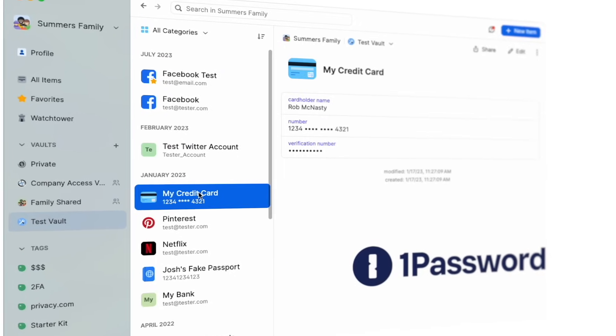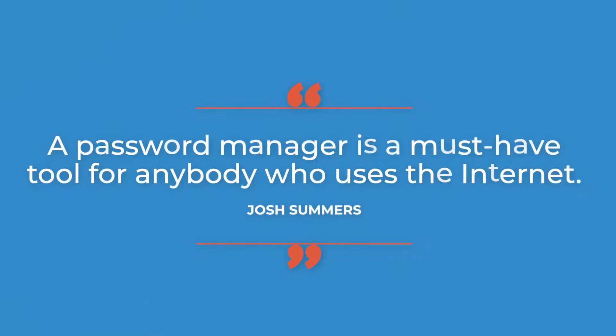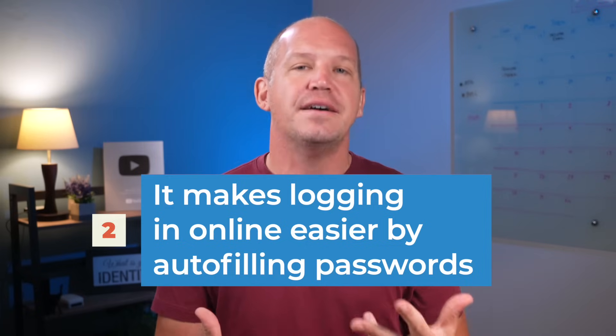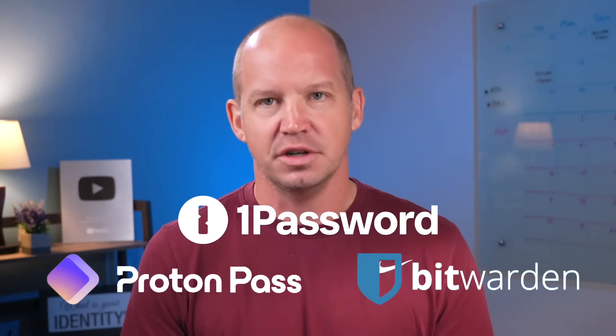By far the most utilized tool on this list is my password manager — I use it every single day. There may come a time when passwords are no longer part of the login process, but until that day comes, and I really think that's a few years down the road, a password manager is a must-have tool for anybody who uses the internet. The primary purpose is twofold: first, it helps you create unique and secure passwords, which most of us are really bad at doing. Second, it removes the friction of online logins by auto-filling those strong passwords across all of your devices. I personally use 1Password, but I also really love ProtonPass and Bitwarden as alternative options.